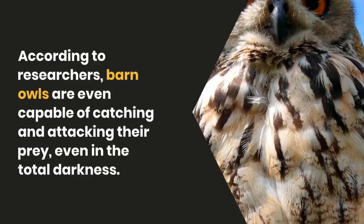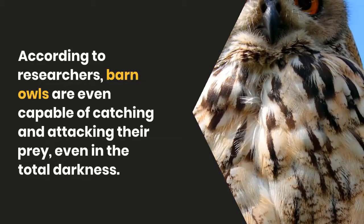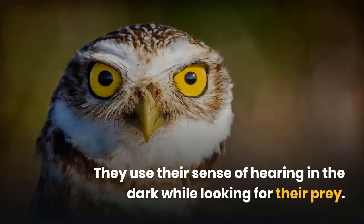According to researchers, barn owls are even capable of catching and attacking their prey in total darkness, using their sense of hearing while looking for prey.